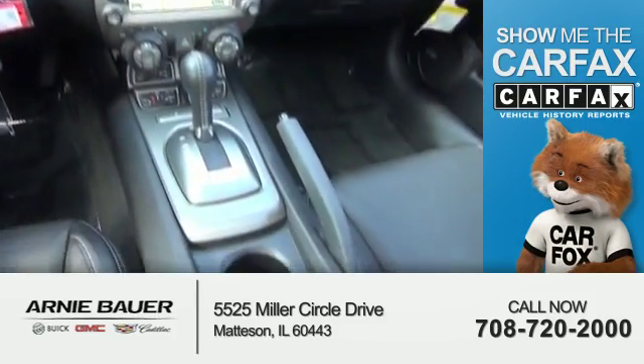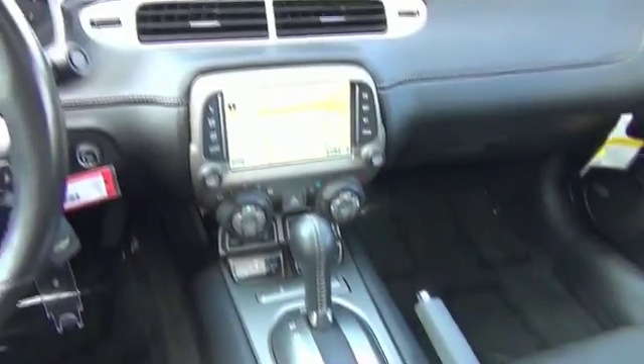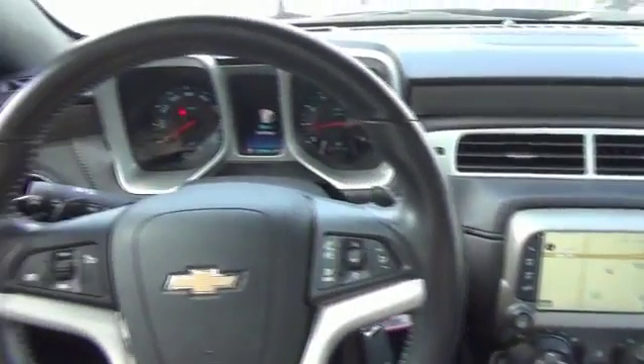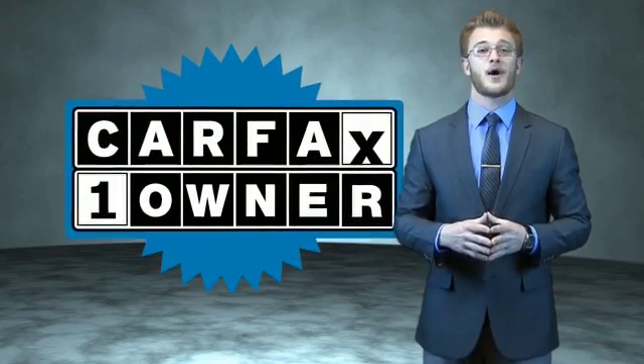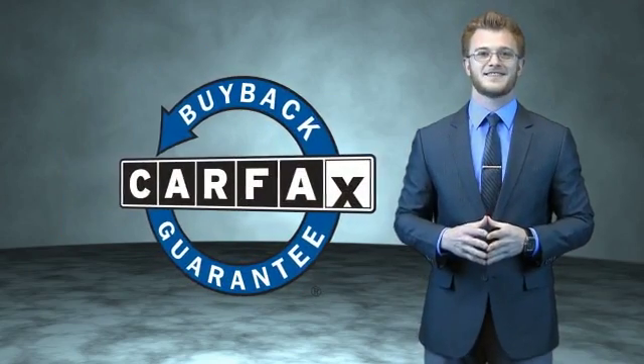Rest easy knowing this vehicle comes with a Carfax Vehicle History Report from Carfax, the most trusted provider of vehicle history information. Great quality at a great price. Call or click to contact us today. This is a Carfax 100 vehicle which qualifies for the Carfax Buyback Guarantee.